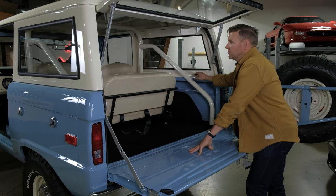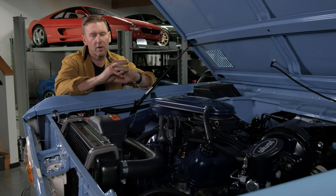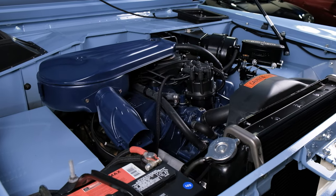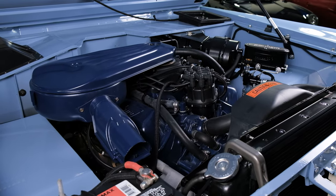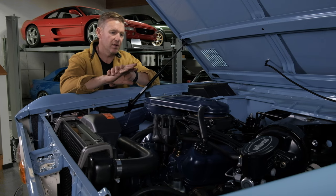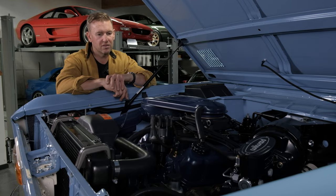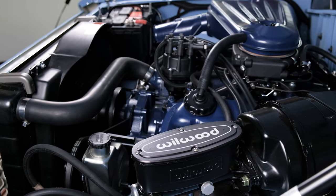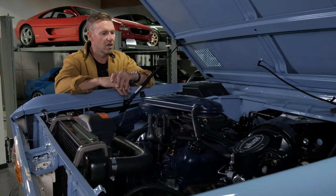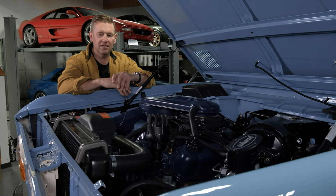Moving into the engine compartment — as I said, this was originally built as a 302 V8 truck from the factory. As you'll see in the Marti Report, it retains its original 302 V8, which was rebuilt. You'll see the receipts for that. An RV cam was added, and everything done on the truck was done with a theme in mind — retaining its authenticity and heritage.